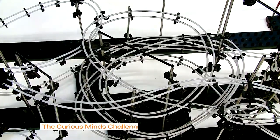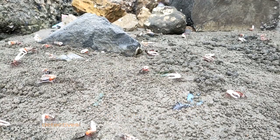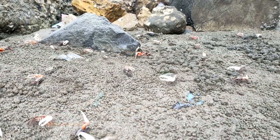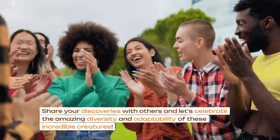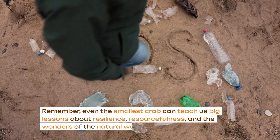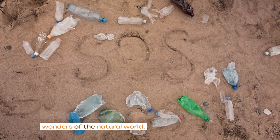The Curious Minds Challenge — now it's your turn, curious minds. Become crab detectives: observe crabs at the beach, create your own crab model using recycled materials, or research different species online. Share your discoveries with others, and let's celebrate the amazing diversity and adaptability of these incredible creatures. Remember, even the smallest crab can teach us big lessons about resilience, resourcefulness, and the wonders of the natural world.